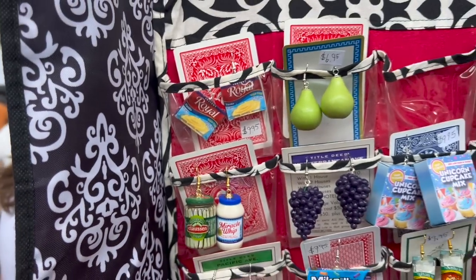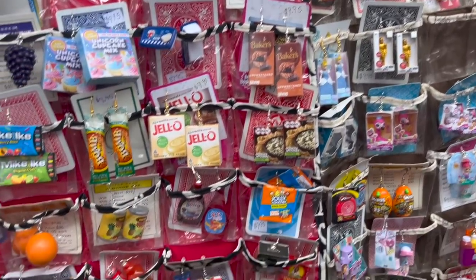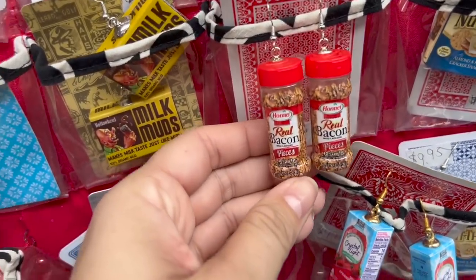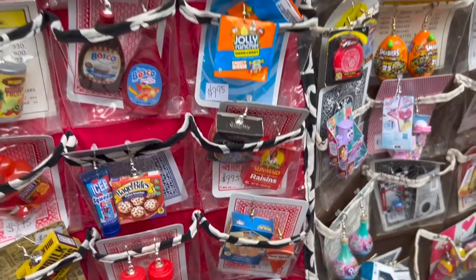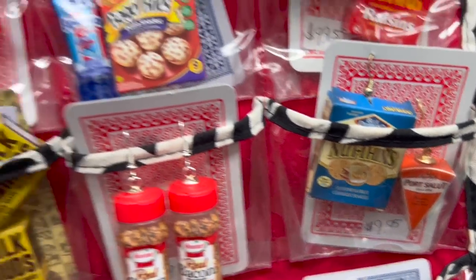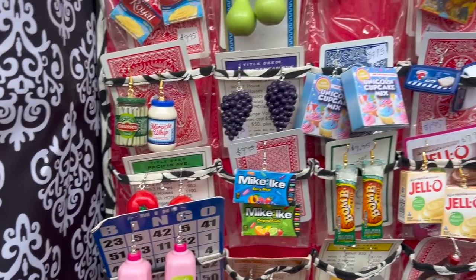Wow, these are awesome, these are so cool! That's so funny — I love these. Crystal light! Wow, those are so cool — cheese and crackers! That's hilarious, oh that's awesome, I love it!